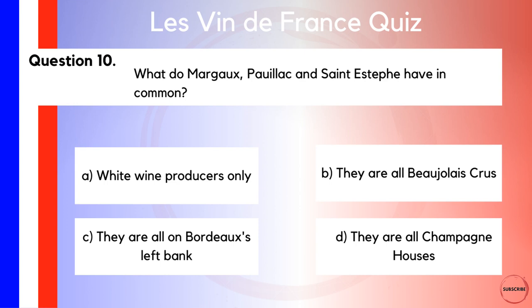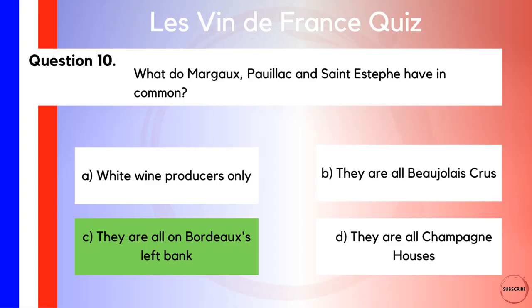And finally, we're going to talk about three areas and what they have in common. What do Margaux, Pauillac, and Saint-Estèphe have in common? A, they are white wine producers only. B, they are all Beaujolais crus. C, they are all on Bordeaux's left bank. Or D, they are all Champagne houses. Possibly ending with an easy one here — get everyone finishing on a high! The answer, of course, is that these are all found on the left bank of Bordeaux, where they are producing some incredibly tasty — and incredibly expensive — wines.